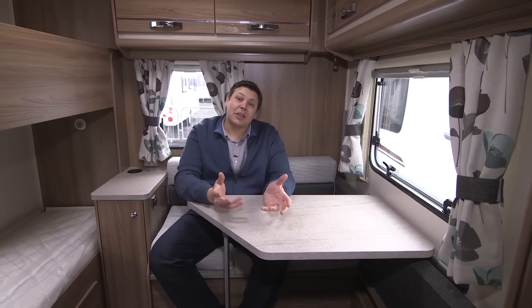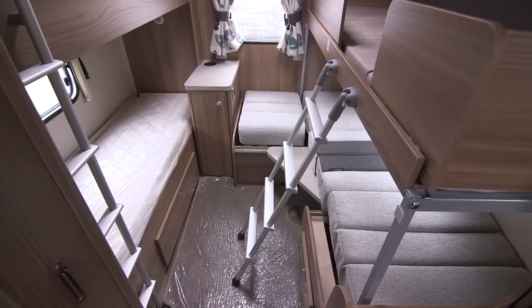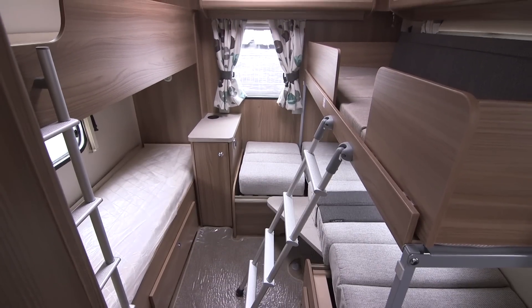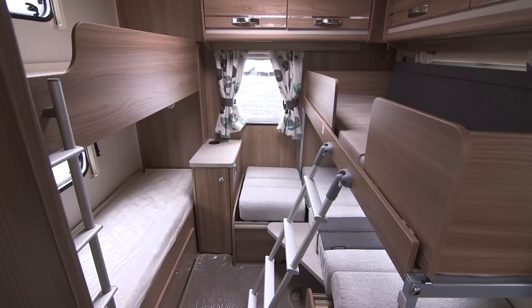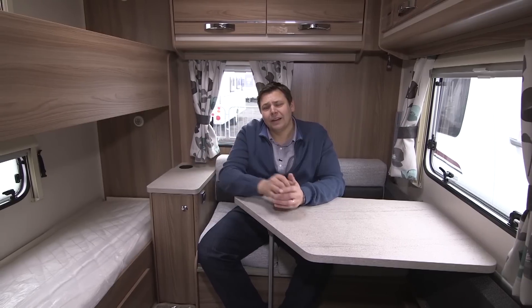At the back there's an unusually spacious dinette that'll accommodate three kids for a game of Monopoly, and at night you can turn it into a bunk with another fold-out bunk above. This truly is the kids' zone — there's a couple of fixed bunk beds on the other side, each with their own window and reading light.